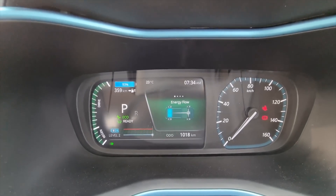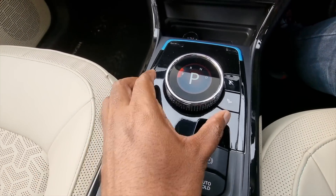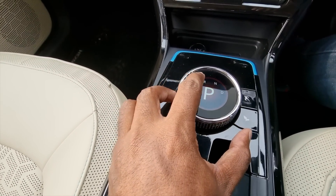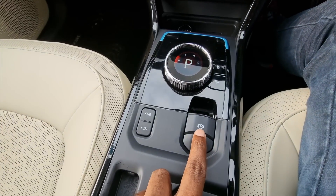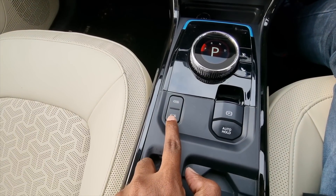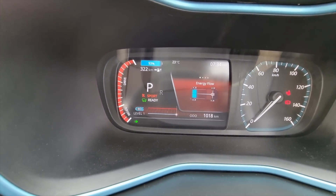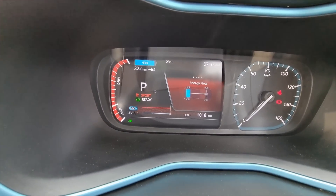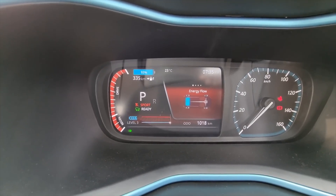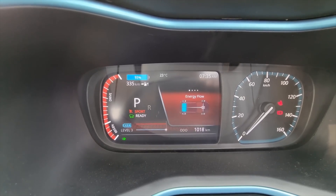All the buttons are placed in the central console, and you have the jog dial to switch between parking mode, reverse mode, neutral, and drive mode. You get an electronic parking brake, which is super good. You also have different levels of brake energy regeneration: level 1 where the car is most responsive, level 2 which is a little less responsive, and level 3 which is economy-oriented, maximizing brake energy regeneration and conserving battery efficiency.